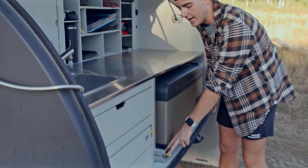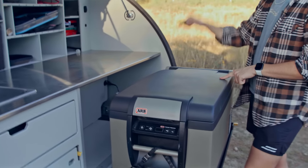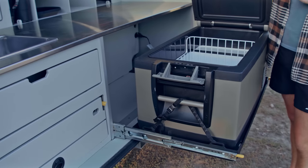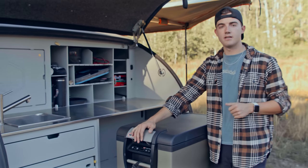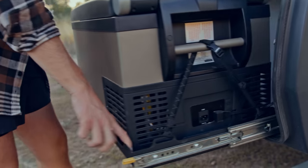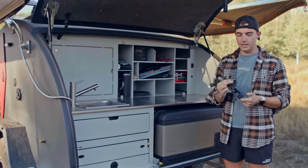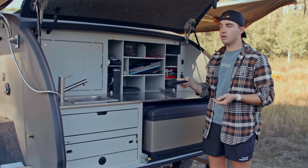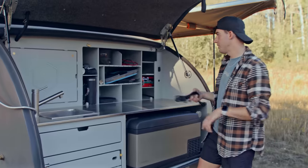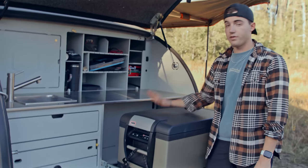Last but not least, we have the slide-out ARB fridge freezer. This is an upgrade — it comes standard with a Yeti cooler — but we opted for the ARB fridge freezer that runs off the battery and solar. It's perfect for extended camping trips to keep perishable items, fruits, vegetables, meats, drinks, and more. It slides out nicely, and there's an extension cord so you can plug it into a regular wall outlet or even run it off your Bronco's power if you're out off-roading for the day. We've used it on every trip and it is worth every penny.